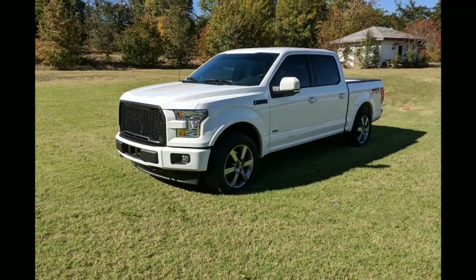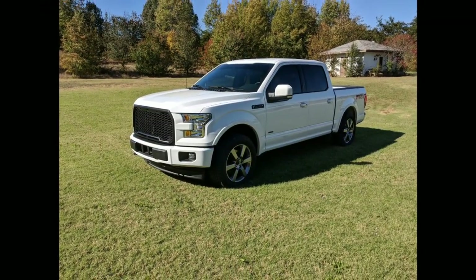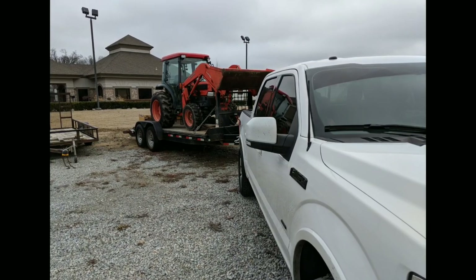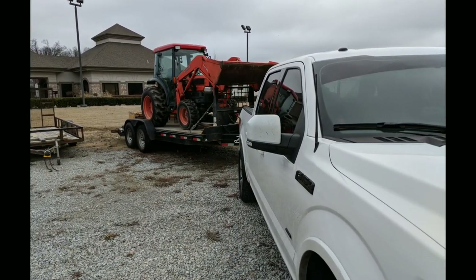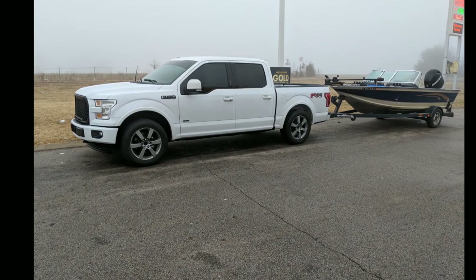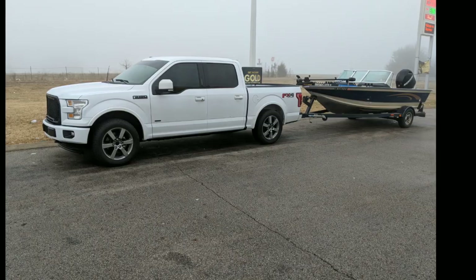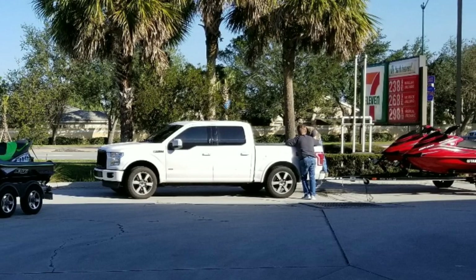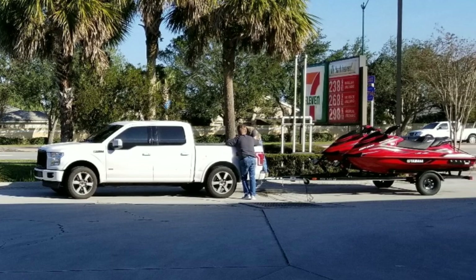Hey everybody, this is Quentin with Mid-South Outdoor Life, and you are watching my video review of the 2017 and 2018 Ford F-150 with the second-generation 3.5 EcoBoost engine and the new 10-speed transmission. I do a lot of towing with my vehicle — in fact, 60% of my miles are towing a trailer. In that time, I've developed some pretty strong opinions, both good and bad about this truck.